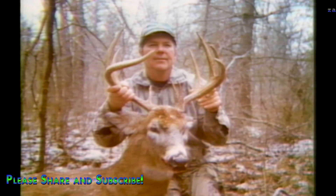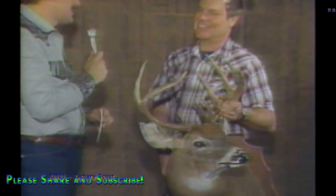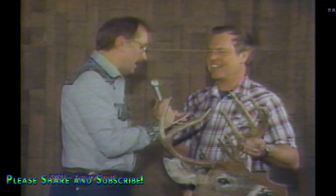Last year some mighty big bucks came from the UP — here's a 12-pointer with 10-inch tines taken during rifle season in Ontonagon County by Jim Perkus from Burglund. A few days before gun season, bowhunter Ron Mast took his second deer of 1986 with a bow. Ron Mast is president of the Flint Bowman — he spent almost a month out west elk hunting and got back empty-handed. He says he just got lucky.